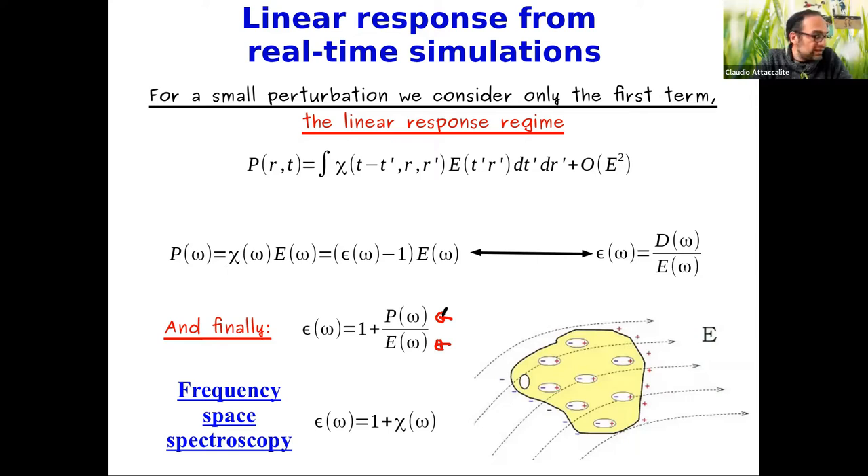If limited to linear response, one might say this is not so useful — there are many other ways to calculate linear response. But I want to show you some advantages of using a real-time approach to study linear and non-linear response. There are also disadvantages, which I will show.